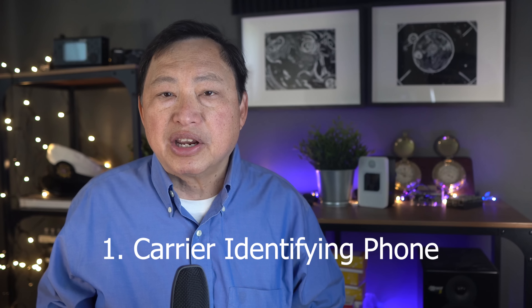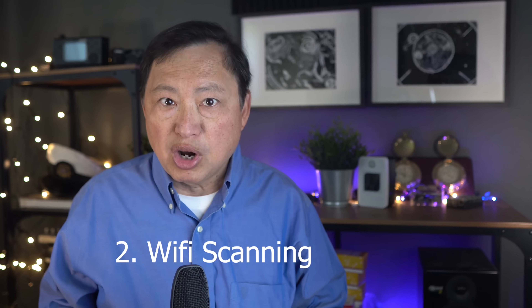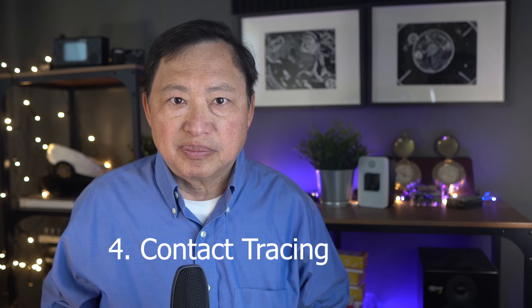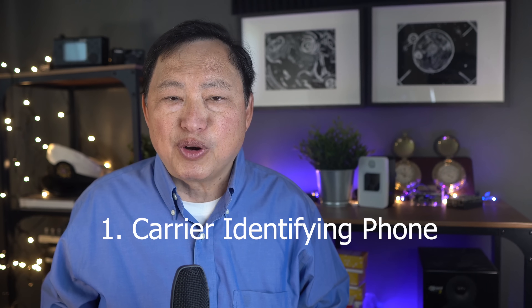Here's the list of privacy problems to think about on a Google Android. Number one: carrier getting your phone identity. Number two: Wi-Fi scanning. Number three: device fingerprinting. Number four: contact tracing. First item on the list — number one — carrier getting your phone identity.